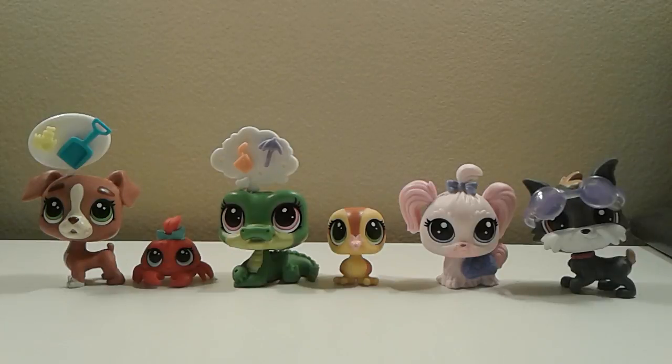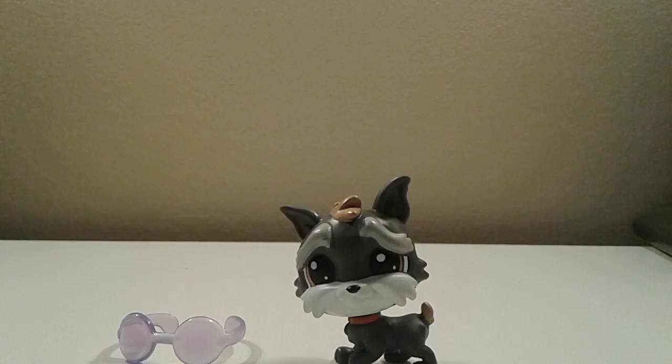Hi guys and welcome back to my channel! Today I went shopping at ShopCo and found all these cute Littlest Pet Shops, so I will be reviewing them today. Let's get started!